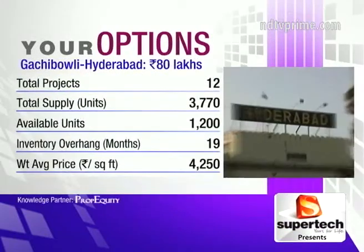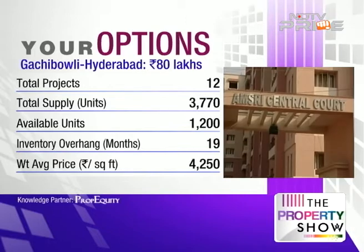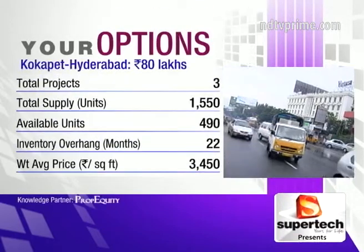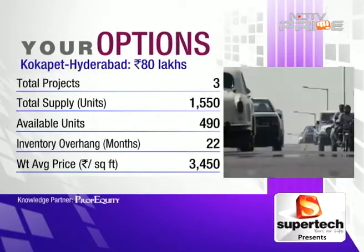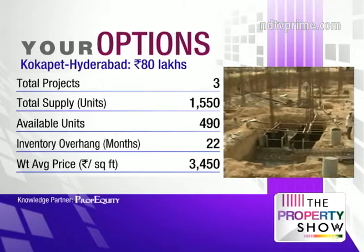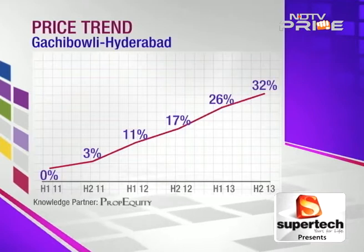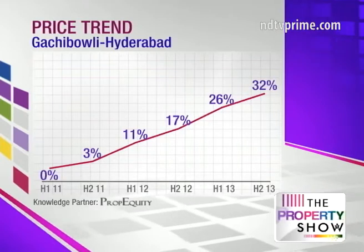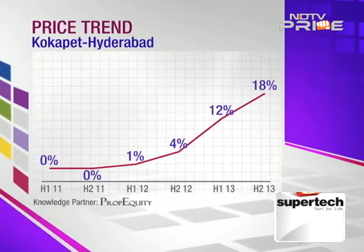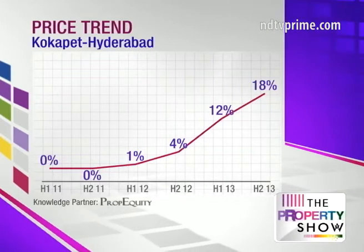Inventory overhang figures have improved — Gachibowli is down to 19 months and Kokapet is down to 22 months. Weighted average prices: Gachibowli is 4,250 rupees per square foot for the luxury segment and Kokapet is 3,450. Price appreciation in Gachibowli has gone from negative returns to 32% over the last two and a half years, or 12% on an annualized basis; Kokapet is about 18%, or 7% annualized.